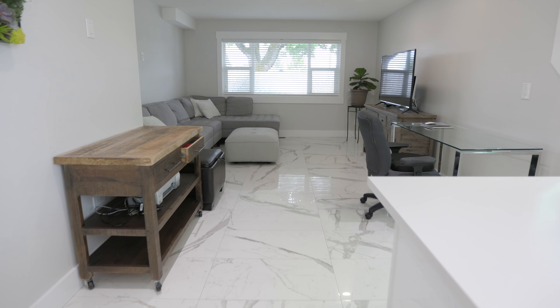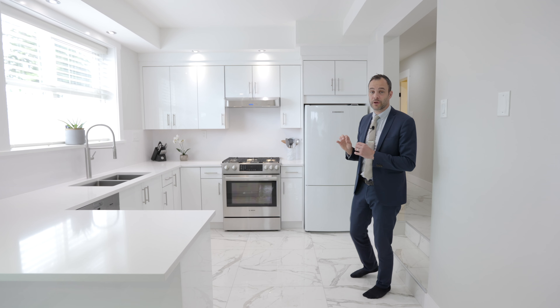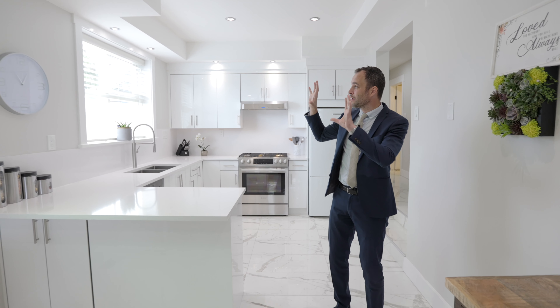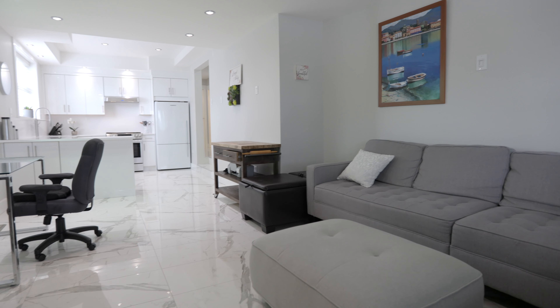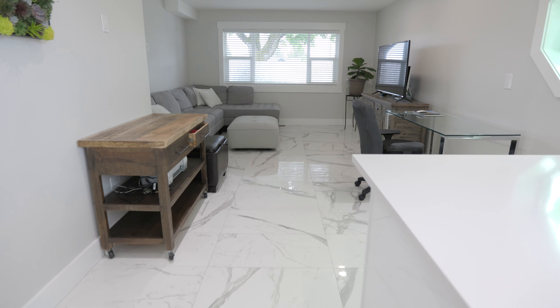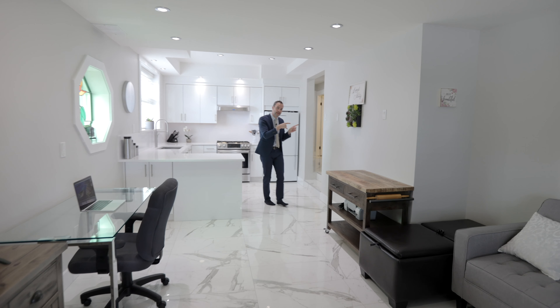Newly updated kitchen, complete with Miele, Bosch, Fisher & Paykel — gas. The thing I love about this lower level is the light coming straight in, and again you have this perfect Calcutta tile front to back. Now let's jump over to the bedroom side and see what that looks like with Ben.